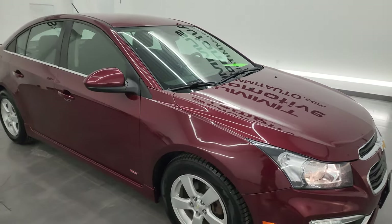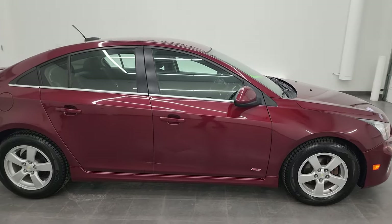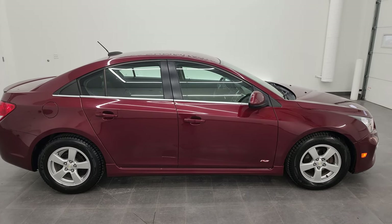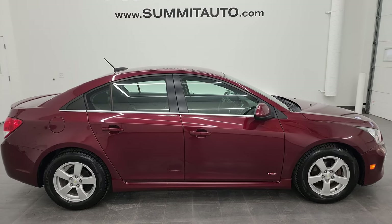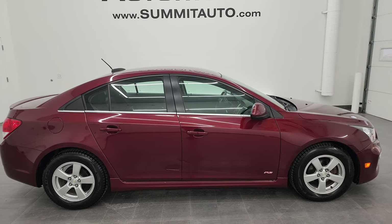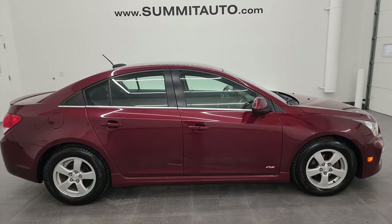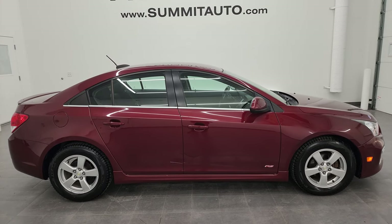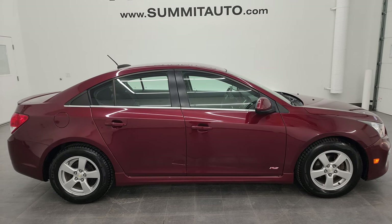I would highly recommend this car from a quality and condition standpoint. It's got a couple little dings, but overall a really nice, solid, mechanically sound car. To see more pictures of this car or one of our other 550 new and used cars, trucks, SUVs, minivans, and Wranglers, go to summitauto.com — full pictures and descriptions of every single vehicle, all at summitauto.com. For more HD videos, you can go to youtube.com/SummitAuto.